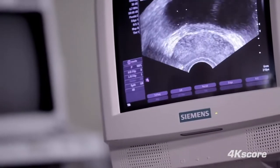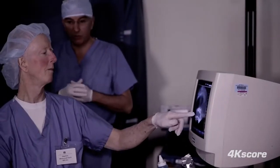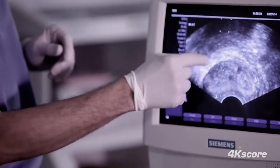One of the biggest problems with PSA is a lack of specificity. Most men with a high PSA do not actually have prostate cancer.